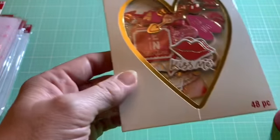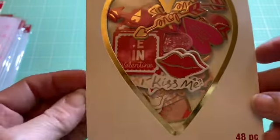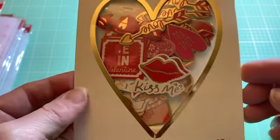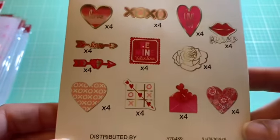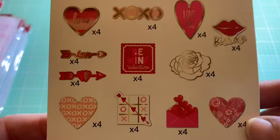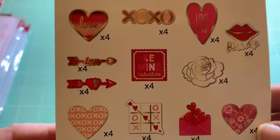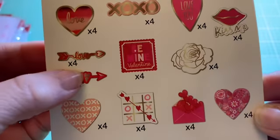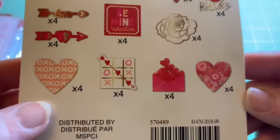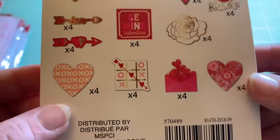Then I picked up these little sets of stickers — these were $5, from Recollections. I liked some of the images. The back shows you what they are — four of each — there's Kiss Me, Love You, Be Mine, Valentine, Love. I really love these little arrows; I think they're going to be so much fun to add to like a paper clip. I've got ideas in my head.